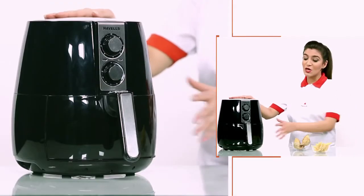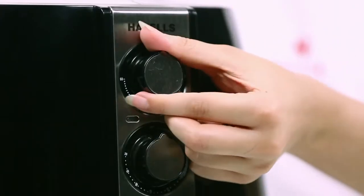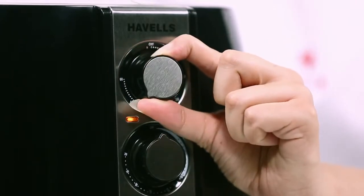Havel's Air Fryer comes in a compact tabletop design so you can use it anywhere in your kitchen. It has a built-in 60-minute timer for precise cooking modes and an auto-shut-off feature, so that your food is perfectly cooked.